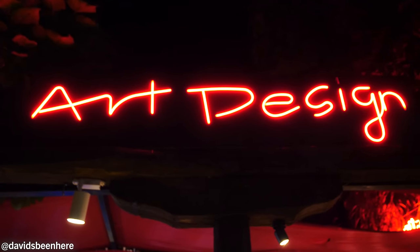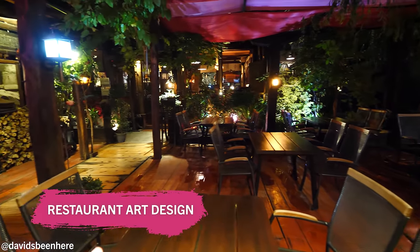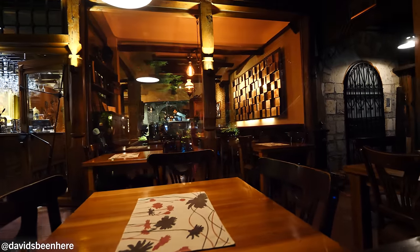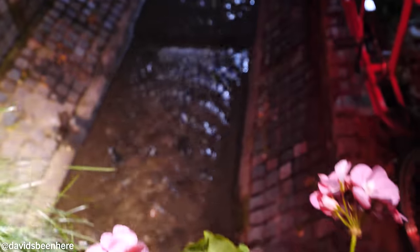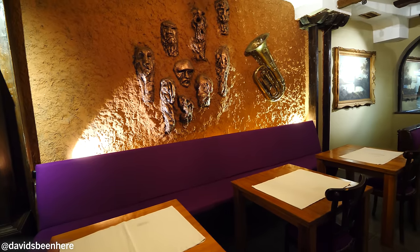Only a five-minute walk from our hotel, we have Art Design Restaurant. Look at this place — beautiful! We have a terrace right here, all wood. And this is actually a bridge terrace because there's a mini stream going right under it. Over here we have some firewood. We're going to go in the back and see how they make some food. Let's go — I'm starving!